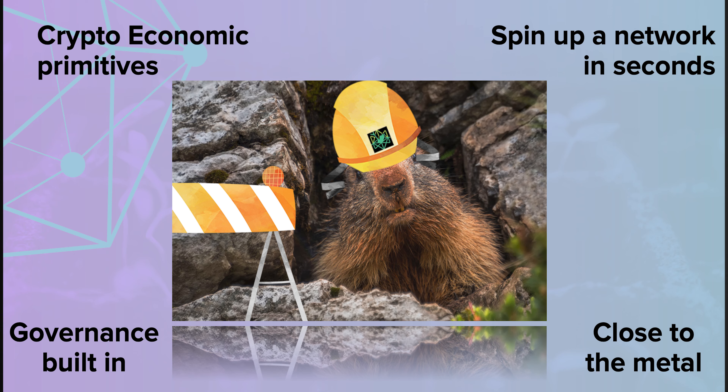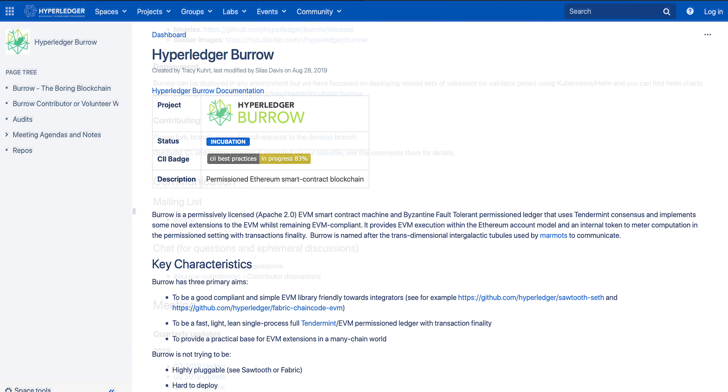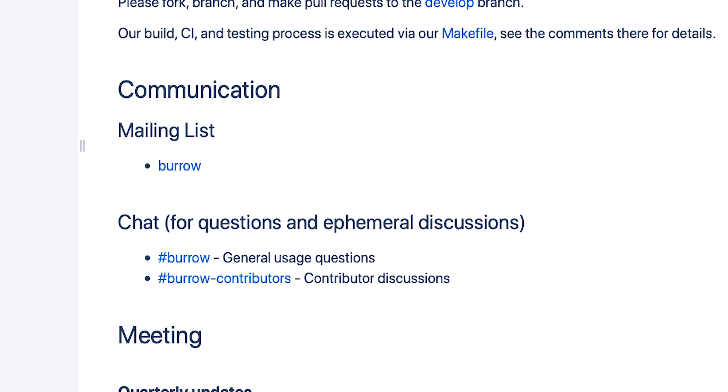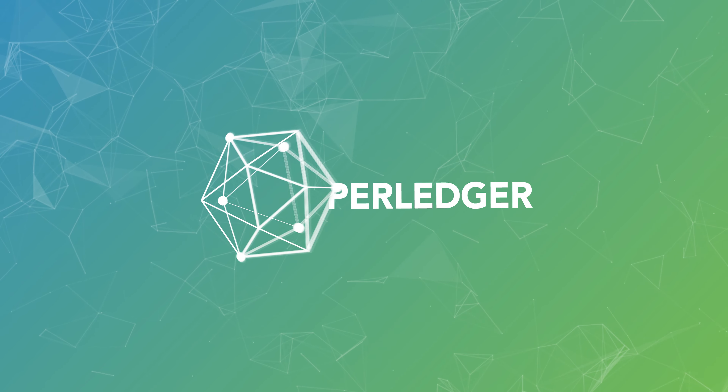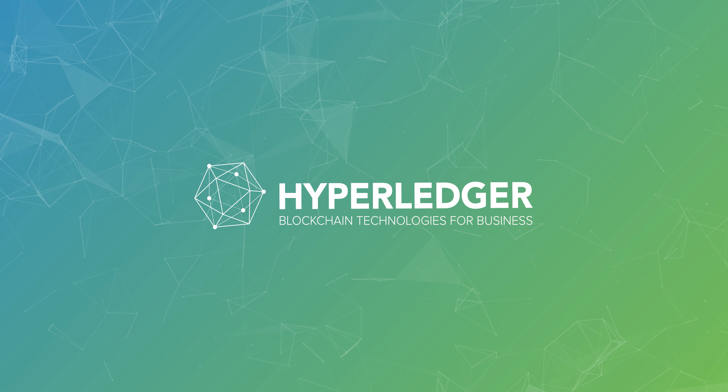Burrow comes with governance and crypto-economic primitives built in. What's great about Burrow is that its batteries are included, close to the metal, and you can spin up a network in seconds. You can get in contact with us on the Hyperledger chat Burrow channel — we would love to hear from you. The question I'd like to ask anyone watching this video is: what can we do to win you as a contributor or maintainer? If you have any questions, you can comment below or reach out to us on chat. Thanks very much.